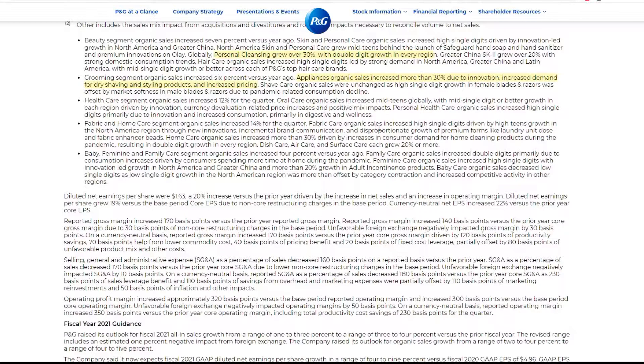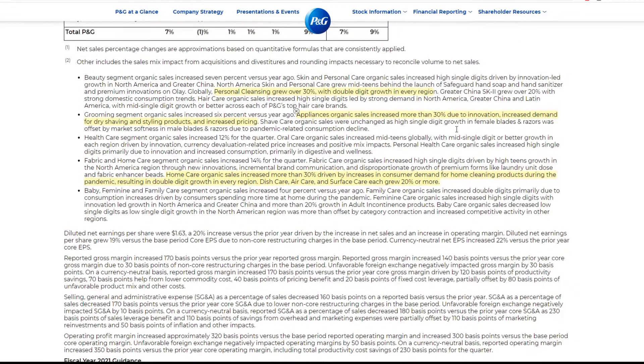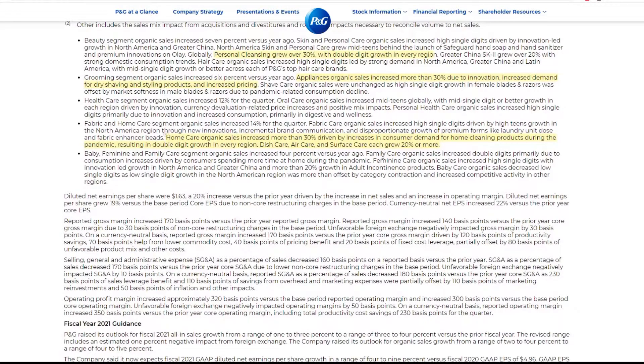Fabric care sales increased high single-digit driven by innovation and growth in the North American region. Home care organic sales increased more than 30%, driven by increased consumer demand for home cleaning products. Dish care led the way. This whole thing makes a lot of sense — people are buying stuff to clean their homes, and Procter & Gamble supplies that, so that's important.